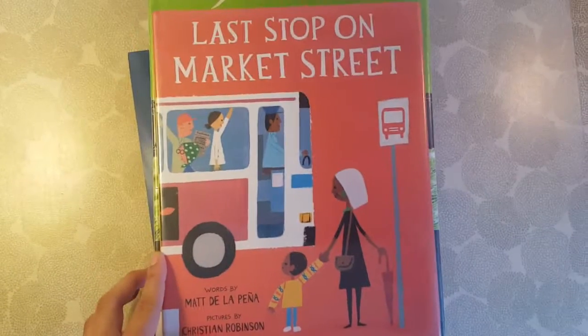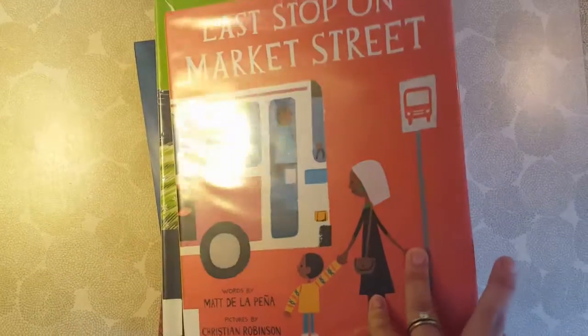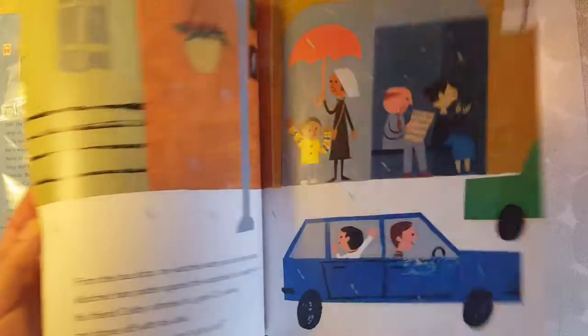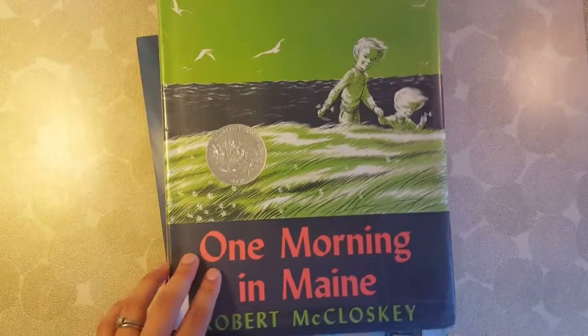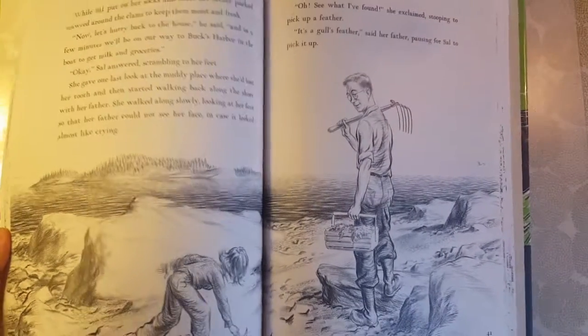Next is Last Stop on Market Street, a sweet story by Matt de la Peña and Christian Robinson about a grandmother and her grandson taking the bus down to the last stop on Market Street. It's more of a modern day American city feel. Even though we live in America, we don't often take the bus, so this was different for us. Then in contrast to that, I got One Morning in Maine by Robert McCloskey — it's about children in Maine. Any of his books would probably be a good match for this study — you could do Make Way for Ducklings, which takes place in Boston, or Blueberries for Sal.